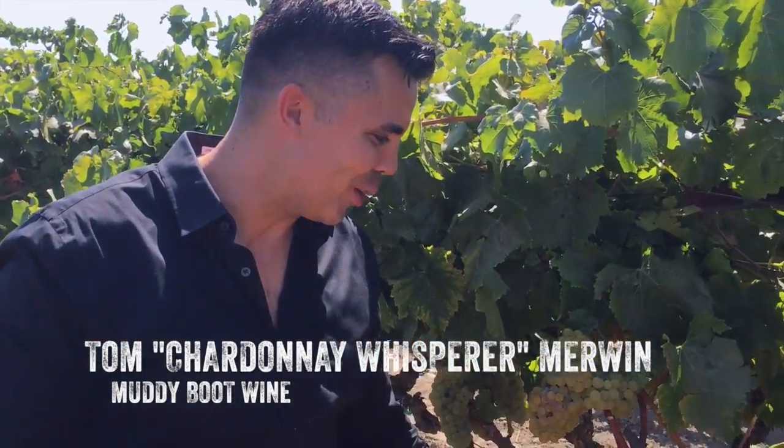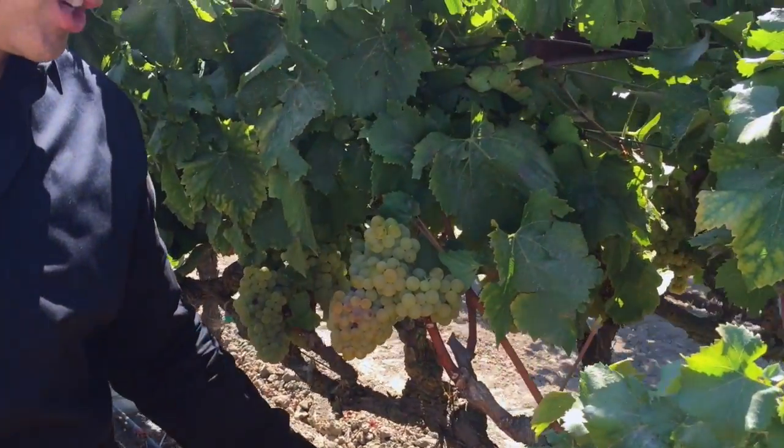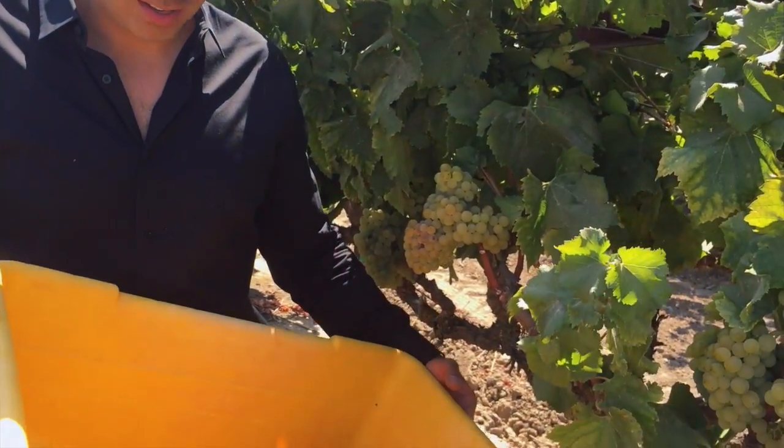Hey there, Chardonnay. I've been waiting for you all year. It's gonna be a nice ride. Make some delicious, luscious wine together. I'm very excited to meet you.